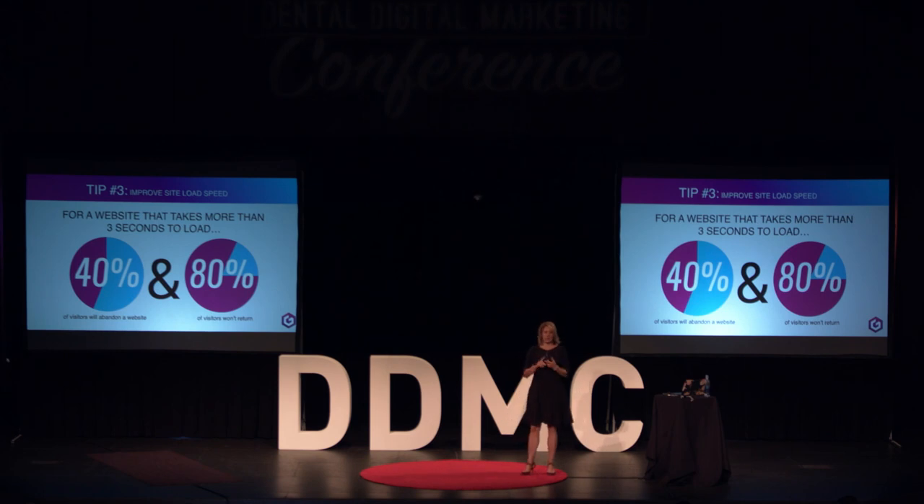If your website utilizes video and large images that are not compressed and takes a while to load, it is going to cost you patients. This is a very simple change you can make to ensure people are actually going to get to your website and stick around.